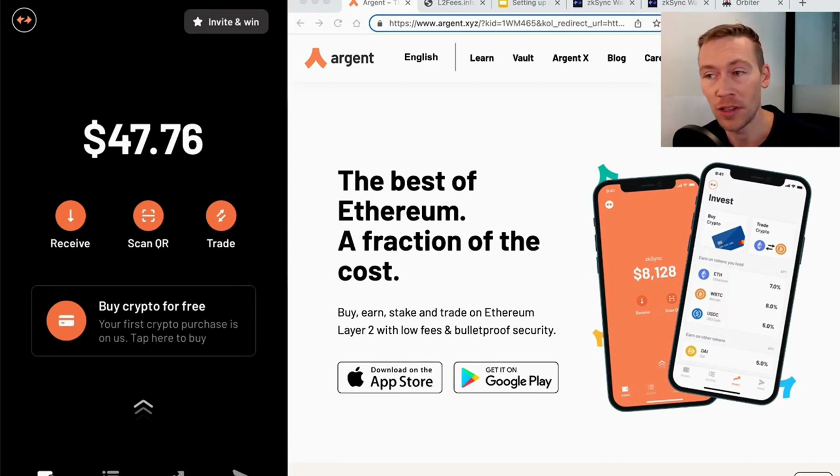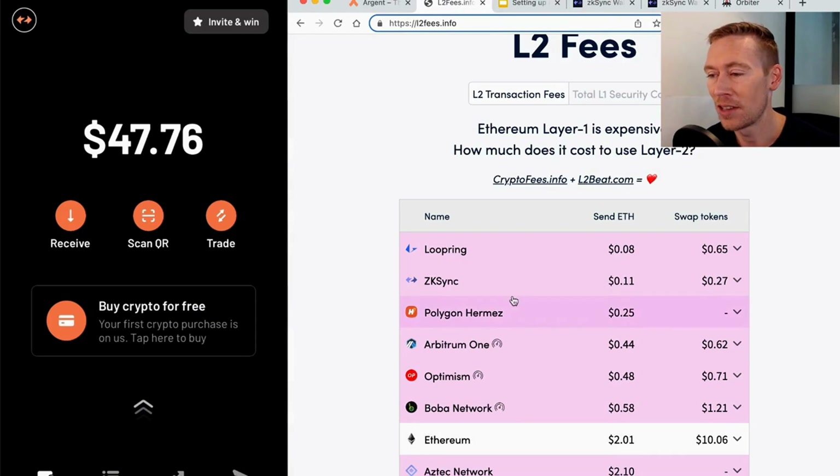ZK Sync is introducing their own coin, and it's going to be huge. Just to share how much the fees are — it is essentially 11 cents to send ETH, when sending ETH on mainnet is 20 times that. With that, let's get started.